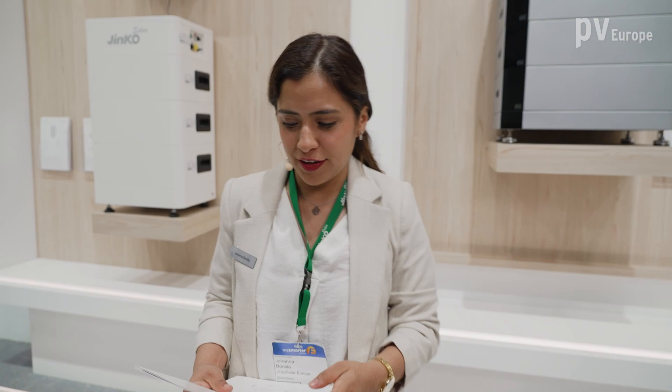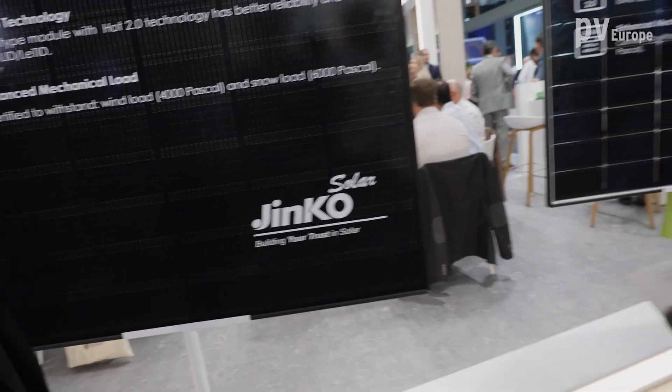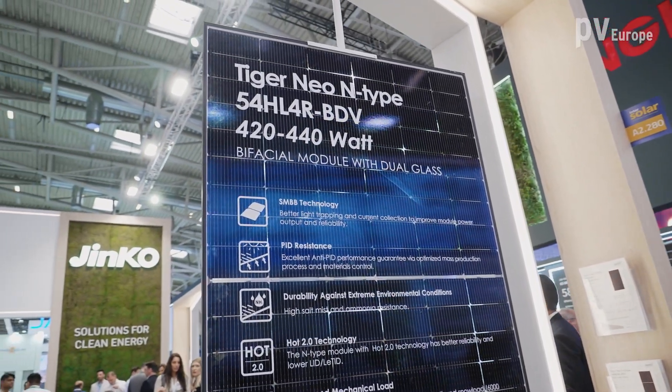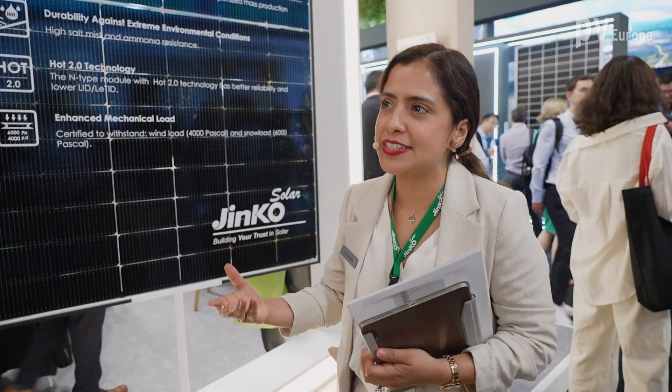Let's take a look at our modules, because we are also trying to show clients that we can offer a complete solution — an ecosystem with our modules. This is an innovation from last year called rectangular products, where we increased our power density. Our solution for residential is the all-black module with 445 watts maximum. We also have a standard solution at 440 watts. We were the first manufacturer doing TOPCon, and this is already our second generation of TOPCon with energy efficiency advantages.